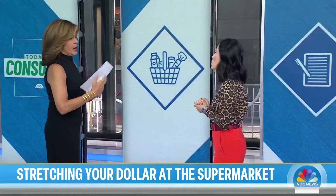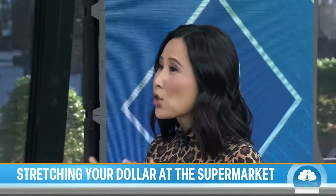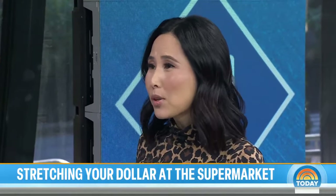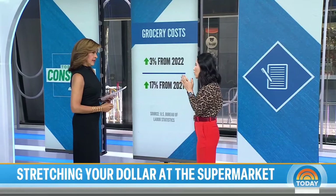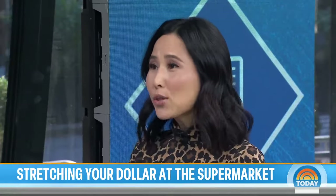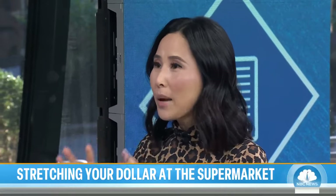So people are seeing high prices across the board. Where are they the worst? Overall, grocery prices are up 3% year over year, and from two years ago they're up 17%, according to the Bureau of Labor Statistics. What's on your breakfast table has probably seen the biggest spike — 6% for cereal and pastries. The good news, though, is that things like meat, poultry, fish, and eggs have remained stable.